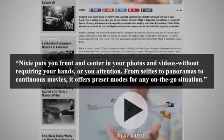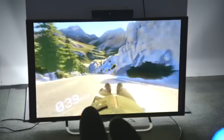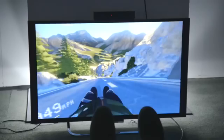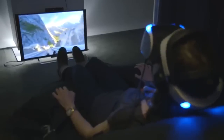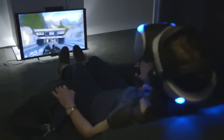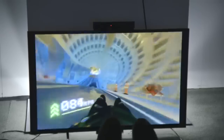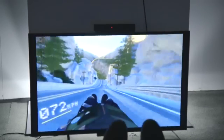Coming in at number two is Sony's Project Morpheus, which is going to take on the Oculus Rift. One thing that makes it different is Sony's new 3D audio technology, which will make the sound extremely realistic. It's also going to feature a full 1080p head-mounted display at five inches.